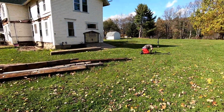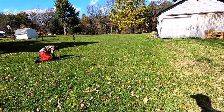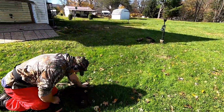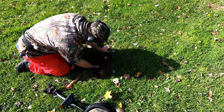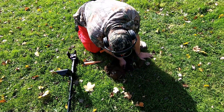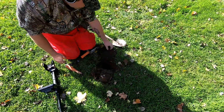Jeremy and I are out today. Sorry about the wind. We're over in Shingle House. All we've been digging is wheat cents. Some Lincolns. These are on a little tiny coin spill. They're all wheats and nails.